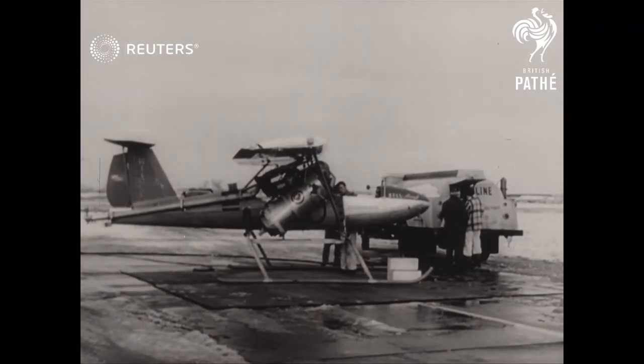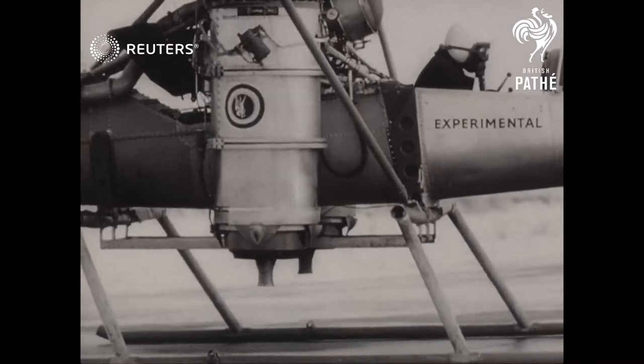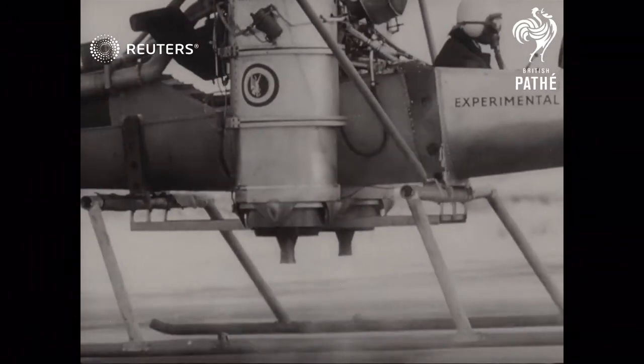New York. Here's America's answer to our flying bedstead, the experimental Bell VTOL plane. The initials represent vertical take-off and landing, and there she goes, off from a standing start.